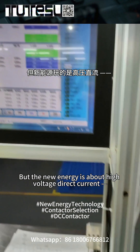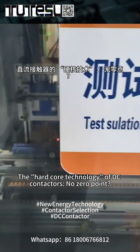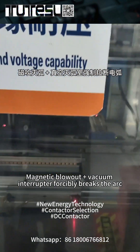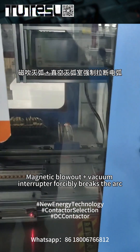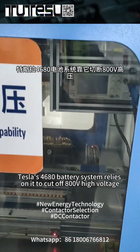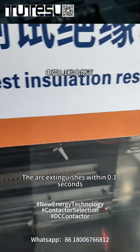But new energy is about high-voltage direct current. The hardcore technology of DC contactors: no zero point, so magnetic blowout plus vacuum interrupter forcibly breaks the arc. Tesla's 4680 battery system relies on it to cut off 800-volt high voltage, extinguishing the arc within 0.1 seconds.